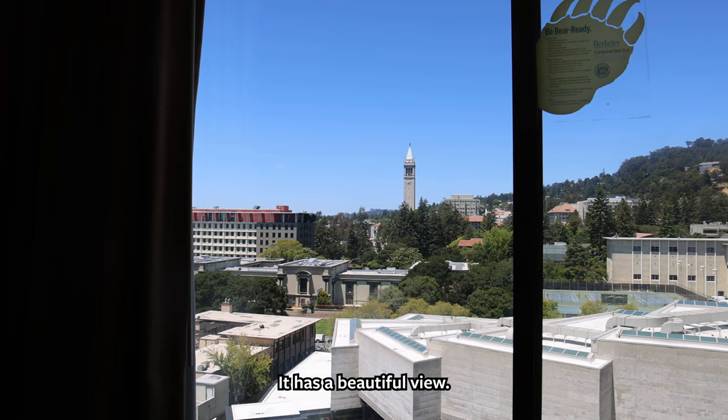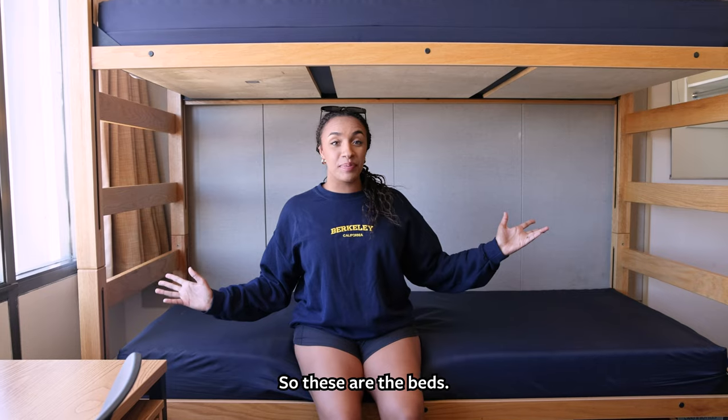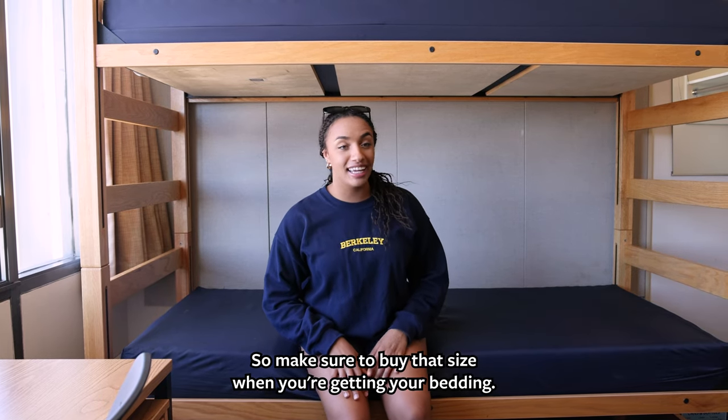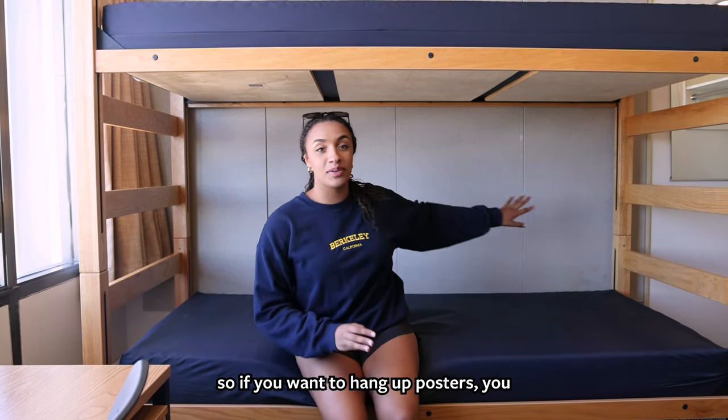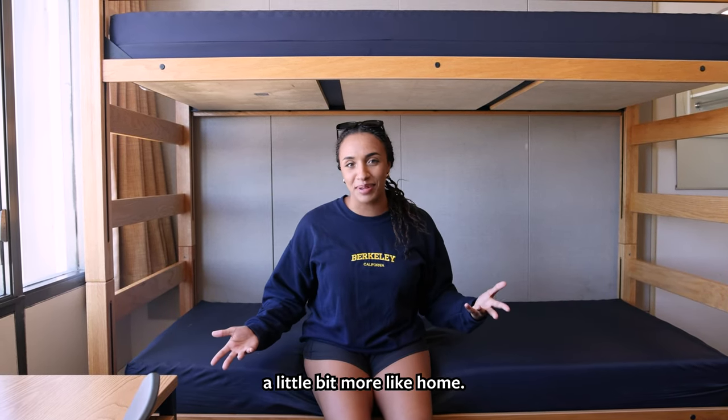It has a beautiful view — you can see the Campanile from this room. The beds are Twin XL, so make sure to buy that size when you're getting your bedding. This back here is corkboard, so if you want to hang up posters you can use thumbtacks and make your room feel a little bit more like home.